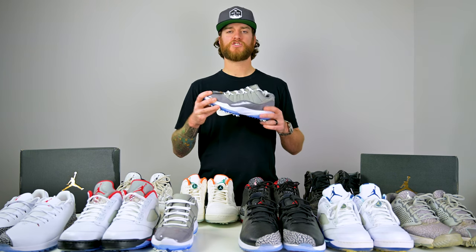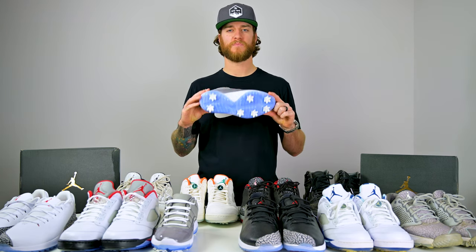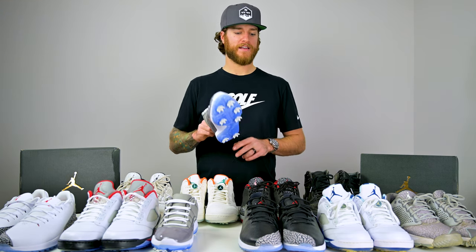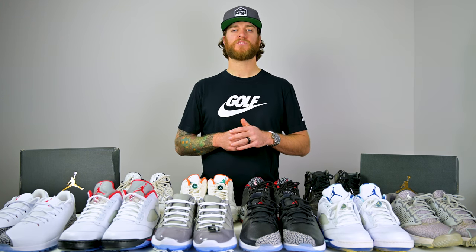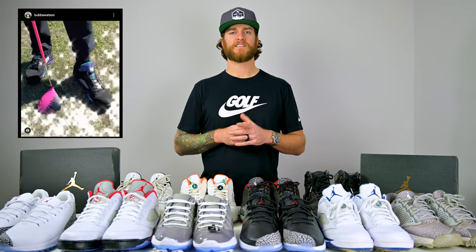Next up are the 11s. These are actually our producer Felix's shoes — he lent them for the video. It's a very clean shoe; this is one that a lot of people rock as a regular sneaker without golf spikes, and a lot of sneaker heads went wild wanting these in golf form. I wasn't lucky enough to get them. Jordan does have a lot of PGA Tour athletes wearing their shoes — guys like Pat Perez, Harold Varner, and Keegan Bradley are big Jordan names. Bubba Watson has also recently switched to Jordans, adding him to the list.